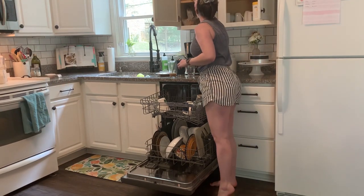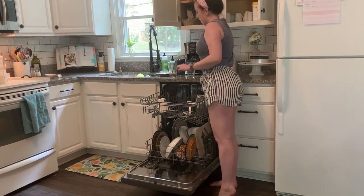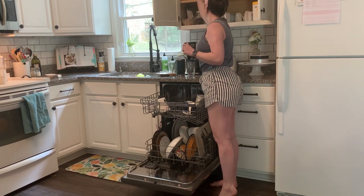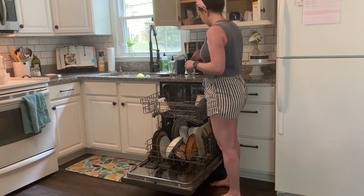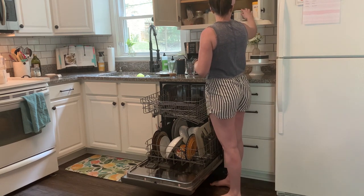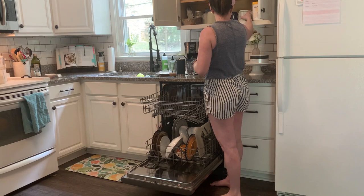Let's jump right into cleaning! Today I'm starting out in my kitchen by unloading the dishwasher and straightening up a few dishes around the sink. Let me know what you're doing while you watch — I'm hoping this motivates you to get up, get moving, and tackle what is on your to-do list.